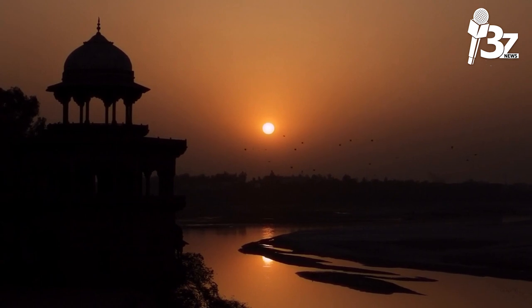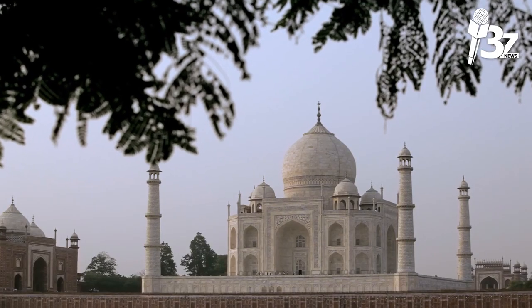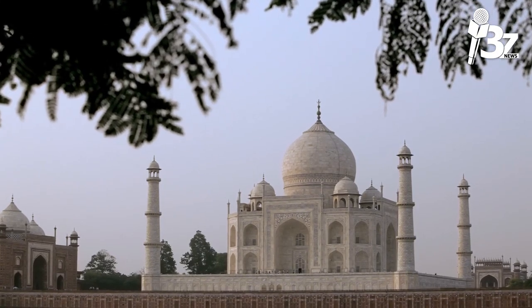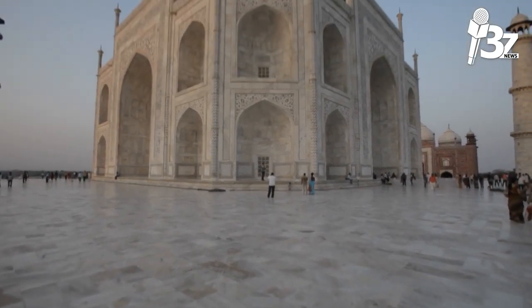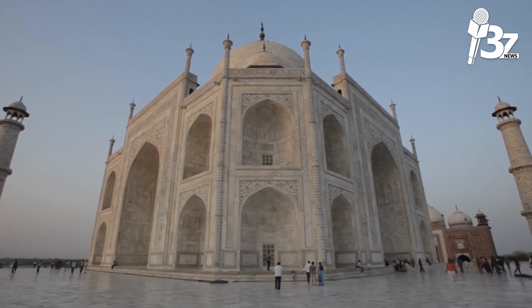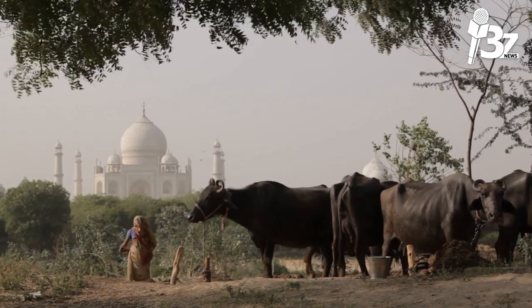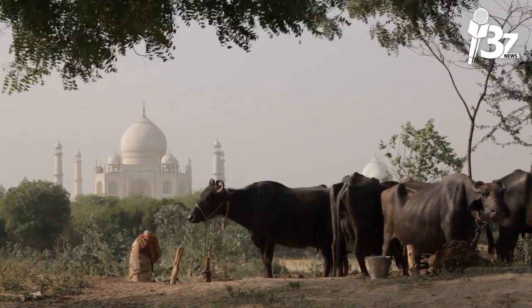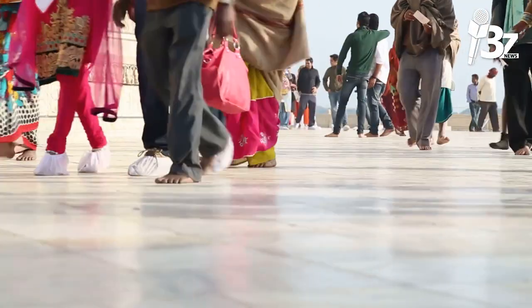The Taj uses a variety of symbolism to depict the divine and the beauty of nature. In 1983, the Taj Mahal was named a UNESCO World Heritage Site in recognition of its status as the gem of Muslim art in India and one of the most beloved works of art in human history. Many people believe it to be the finest example of Mughal architecture and a representation of India's long history. Over 6 million people visit the Taj Mahal each year, and it was chosen as one of the New Seven Wonders of the World (2000–2007).